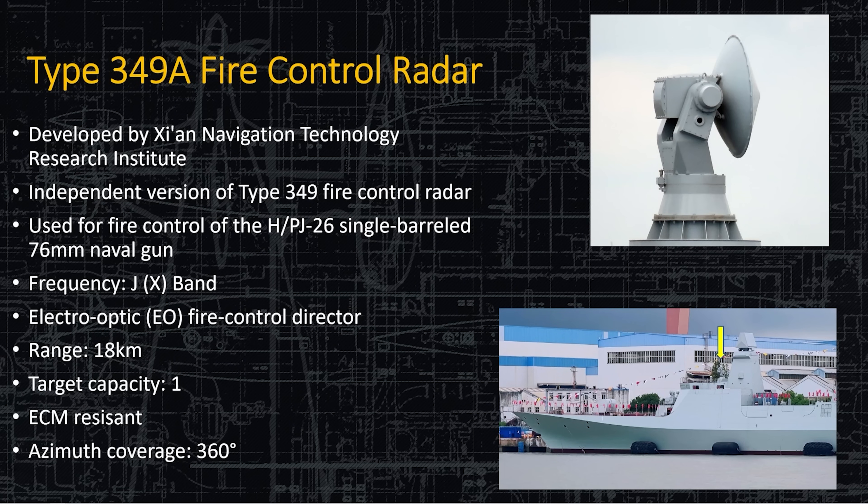Here is the Type 349 Alpha fire control radar, developed by Zhang Navigation Technology Research Institute in China. It's independent of all other radars on board and has the sole mission of directing the 76-millimeter gun. It is X-band frequency, high repetition rate, and very accurate — which you need to control weapons. There is an electro-optical sensor on this as well. It has a range of 18 kilometers and can track one target at a time, which makes sense since it's only directing one barrel. It has 360-degree coverage, minus the superstructure directly behind it.